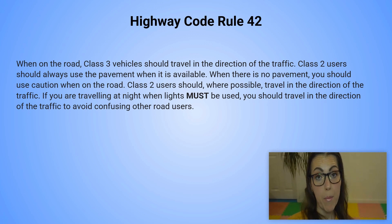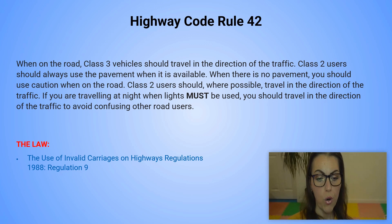Highway code rule number 42. When on the road, class 3 vehicles should travel in the direction of the traffic. Class 2 users should always use the pavement when it's available. When there is no pavement, you should use caution when you are on the road. Class 2 users should, where possible, travel in the direction of the traffic. If you are traveling at night when lights must be used, you should travel in the direction of the traffic to avoid confusing other road users. You can refer to the law — the Use of Invalid Carriages on Highways Regulations, Regulation number 9.